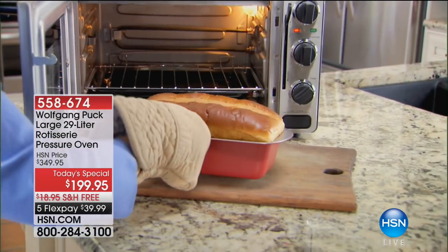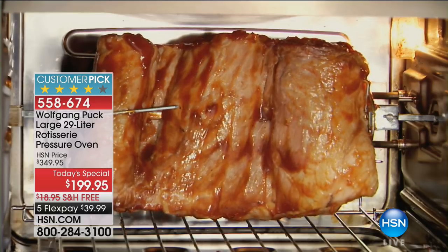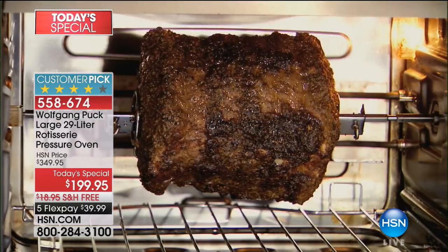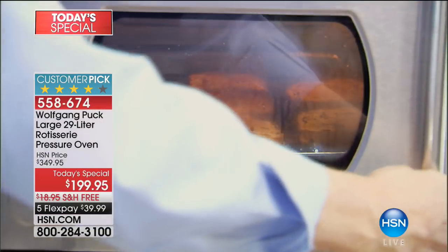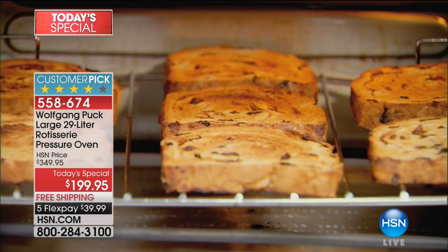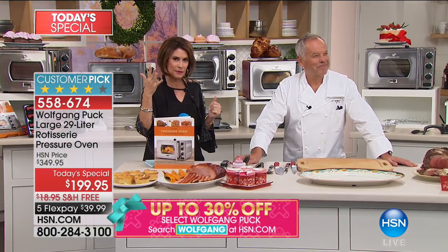From the one and only Wolfgang Puck, it is a rotisserie pressure oven. What you're able to do now is cook under pressure in an oven. What does that mean? Up to 70% faster cooking. But you cook better because it locks in the moisture, it locks in the flavor. And you're getting it at the best price in the history of Wolfgang Puck and the history of HSN: $199.95, five flex payments, free shipping and handling.